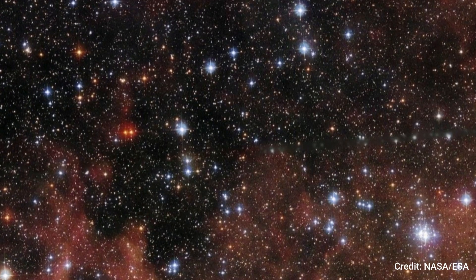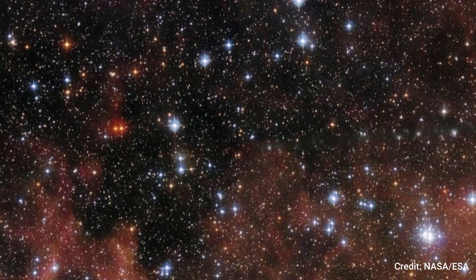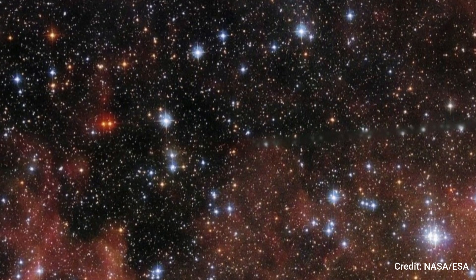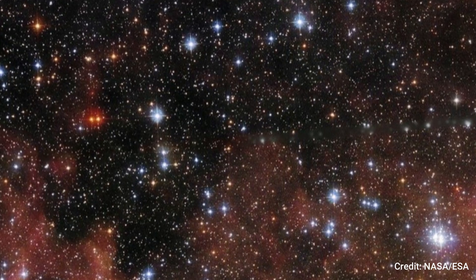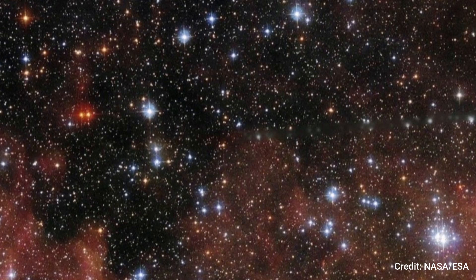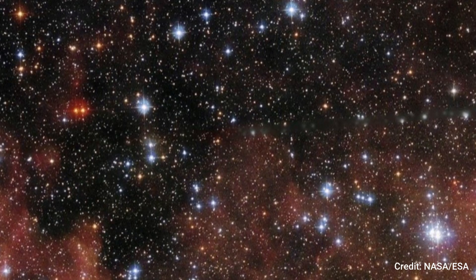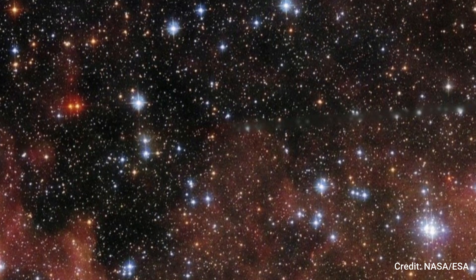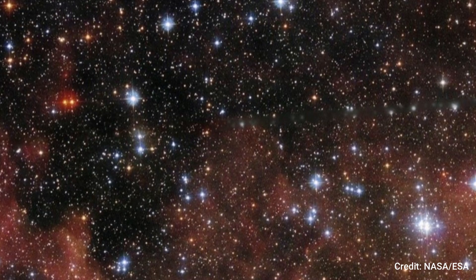Despite its distance of roughly 150,000 light-years from Earth, Hubble unveils exquisite details within this cosmic vista. Notably, within the Large Magellanic Cloud lies a stellar marvel known as BSDL 2757, an open cluster where glittering stars abound. Open clusters like BSDL 2757 are captivating to astronomers, as they provide insights into the origins of stars, the fundamental constituents of the universe. These clusters, comprising hundreds of stars, likely share a common genesis originating from the same molecular cloud of star-forming material.